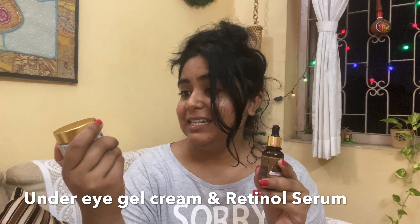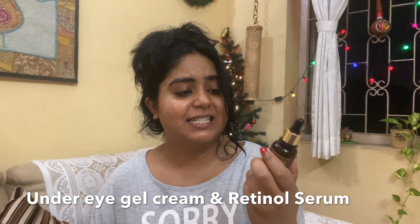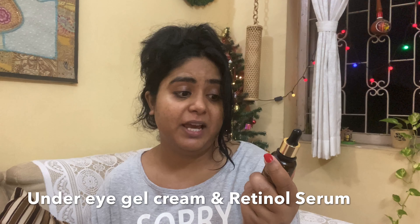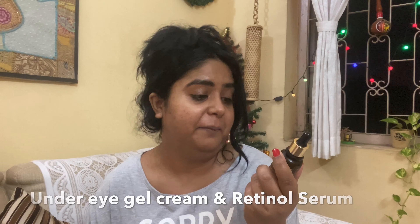So the products are these two. First, it is an intensive under-eye regimen gel cream enriched with natural ingredients. Second, it is a retinol serum enriched with glutathione and hyaluronic acid — it helps skin look younger, brighter, and clearer. It is for all skin types, and it is working perfectly for me since I have oily skin. After using it, my skin is completely matte with no oiliness at all.